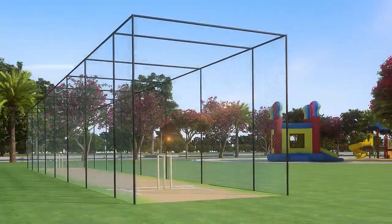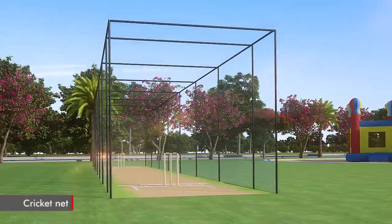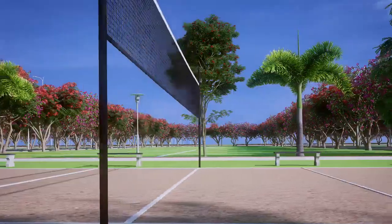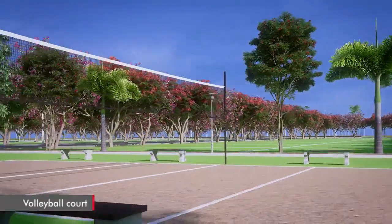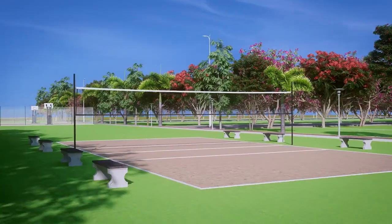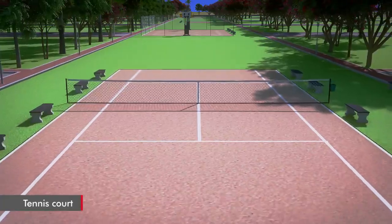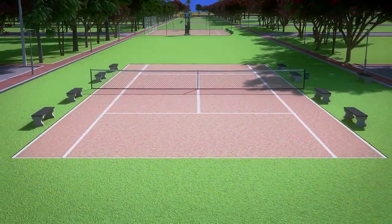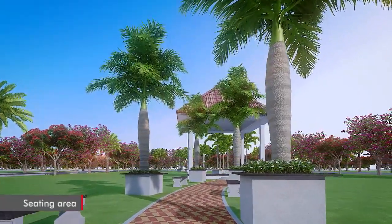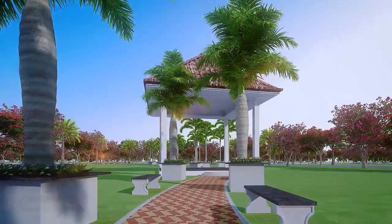For outdoor sports lovers, there is a cricket net to practice and sharpen skills. For more intense action, there is a volleyball court to have fun with friends and family. Tennis courts are also provided for you to indulge and enjoy on the court.